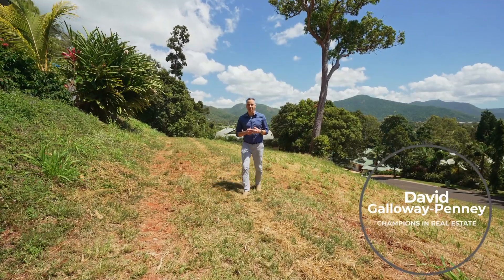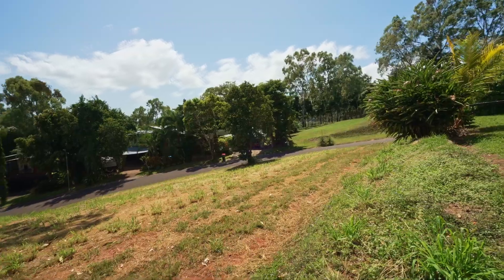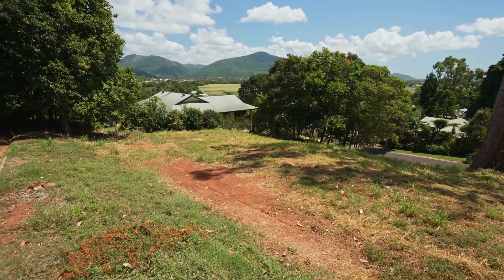Now here's what makes this property distinct. We're set in the leafy suburb of Freshwater on a build-ready elevated block with the most amazing views.